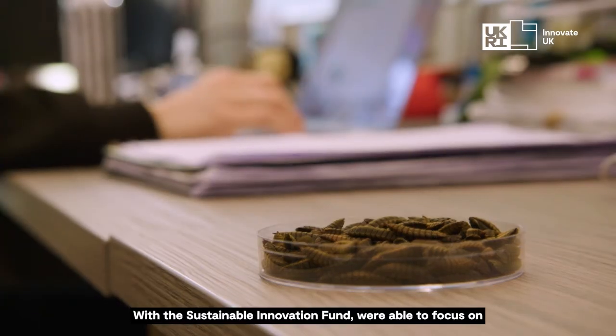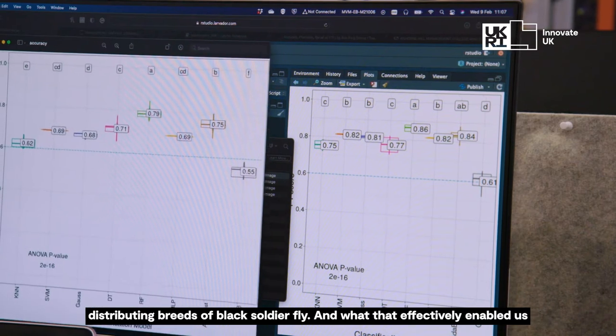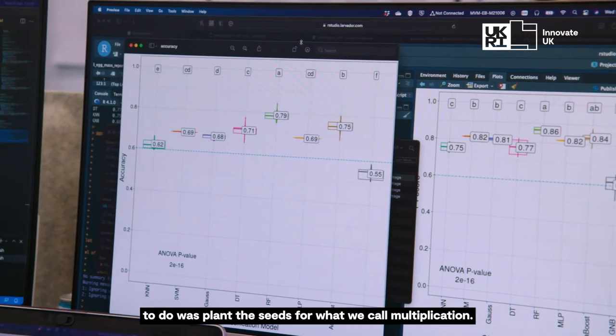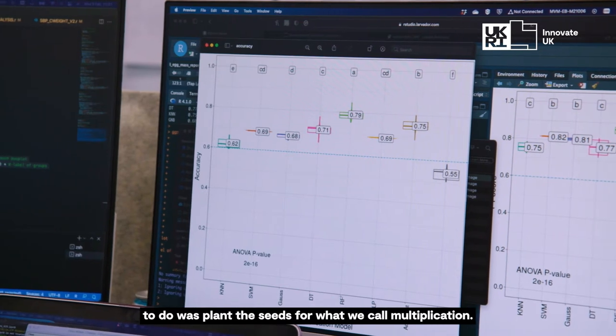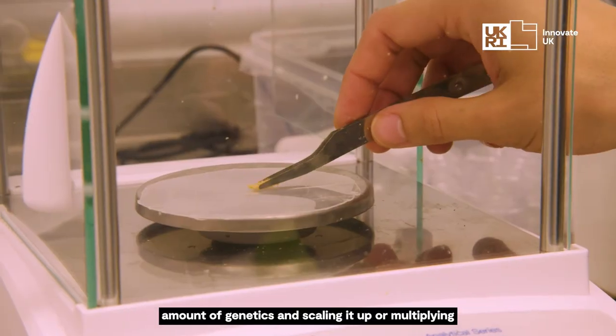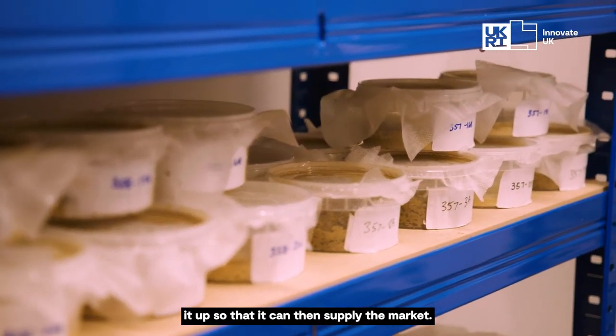With a sustainable innovation fund, we're able to focus on distributing breeds of black soldier fly, and what it effectively enabled us to do was plant the seeds for what we call multiplication. Multiplication in the genetics industry is about taking a small amount of genetics and scaling it up or multiplying it up so that you can then supply the market.